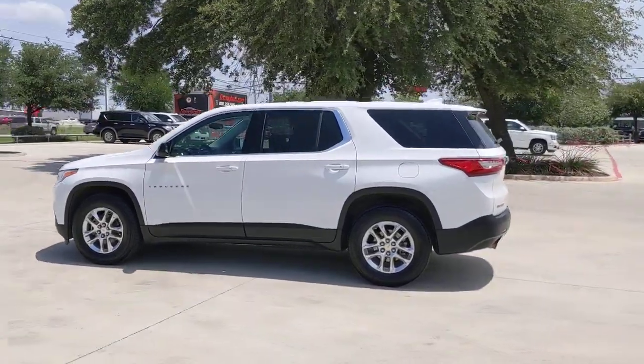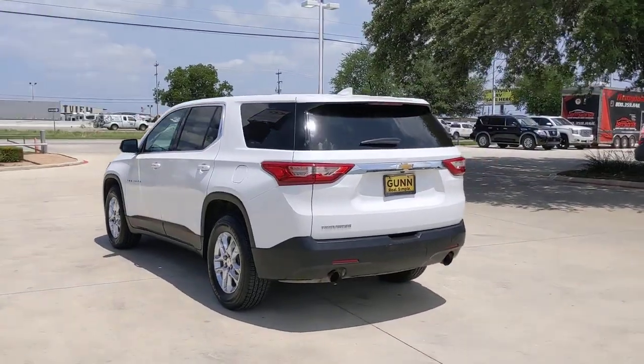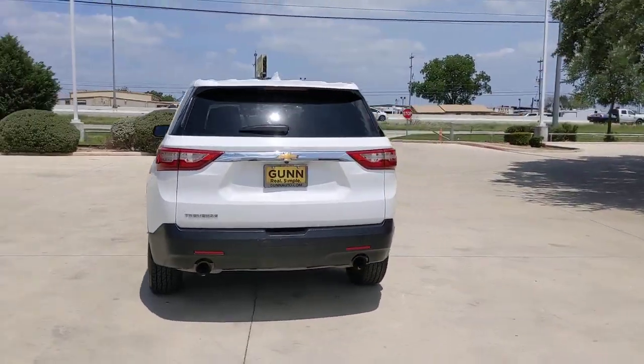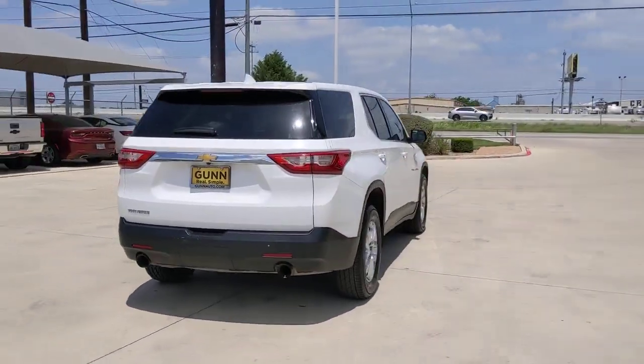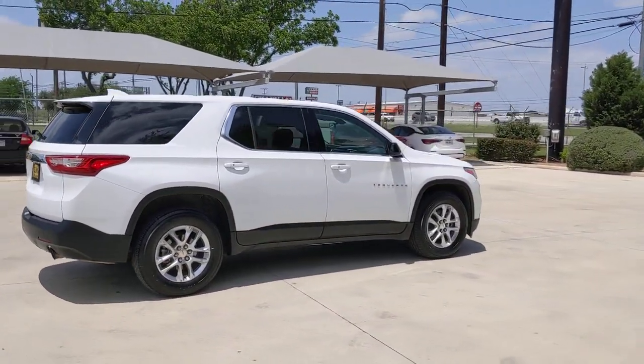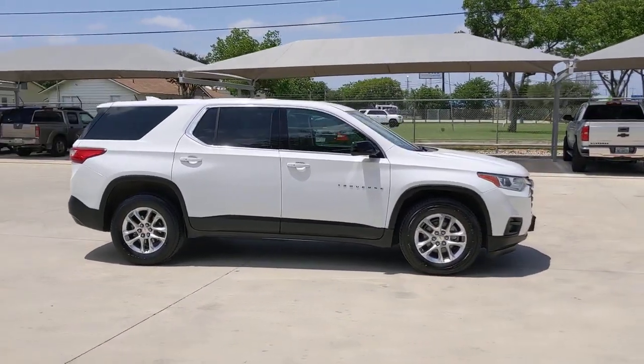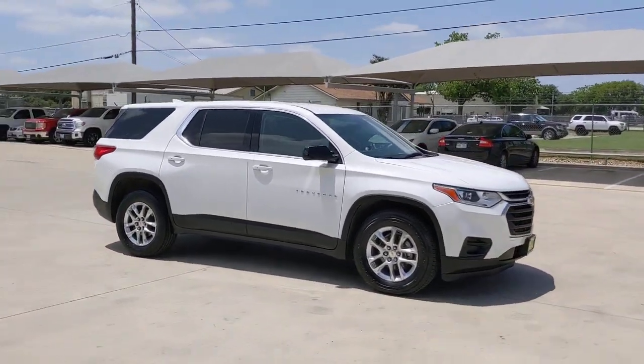Hop into the 2019 Chevrolet Traverse. This vehicle is an outstanding buy with fewer than 60,000 miles on the odometer. The Traverse delivers all-weather capability, sleek styling, a spacious and quiet interior, ample cargo storage, and technology that keeps you safe and connected wherever your adventures may take you.